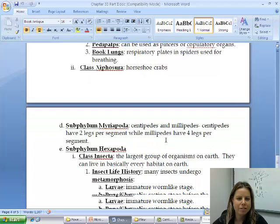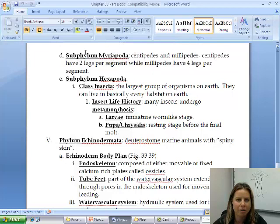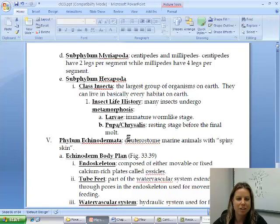The next subphylum is Hexapoda — hexa means six — so this is our insects. Within subphylum Hexapoda, we have class Insecta, which is going to be the most successful class on Earth. And subphylum Myriapoda is going to be your centipedes and millipedes.